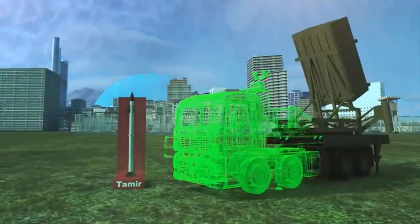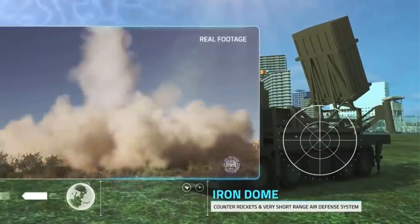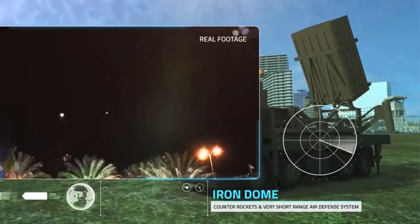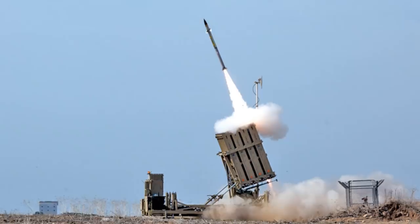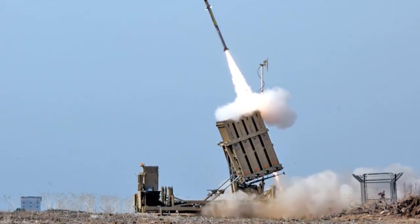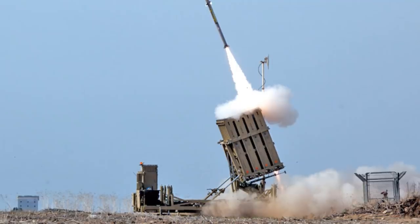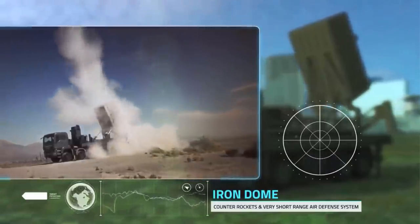The Iron Dome is an effective truck-towed multi-mission mobile air defense system developed by Rafael Advanced Defense Systems and Israel Aerospace Industries. It can be operated in all weather conditions including fog, dust storm, low clouds, and rain.